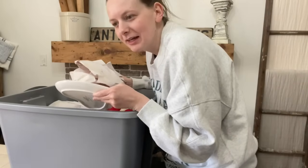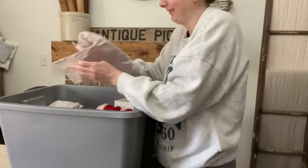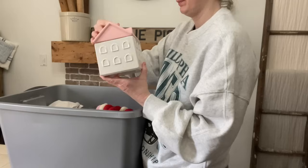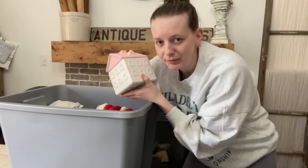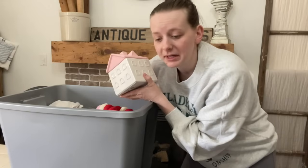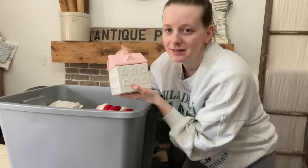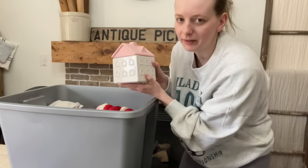I remember last Valentine's Day I did like this whole tablescape. Mommy ain't got time for that this year. Oh my god, and I DIY'd all these houses. I don't want these anymore. I sell so much stuff on Facebook Marketplace — I highly encourage you to start selling things on there. I just do porch pickup, and if people can Venmo me in advance, I do that. It works really well for me. I've never had any weird encounters. I am going to set these houses up on my mantle and take a picture when I'm all done filming to post on Facebook Marketplace. If you see random houses on my mantle, that's why.